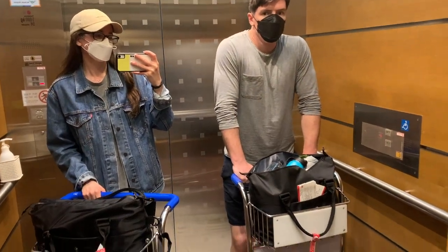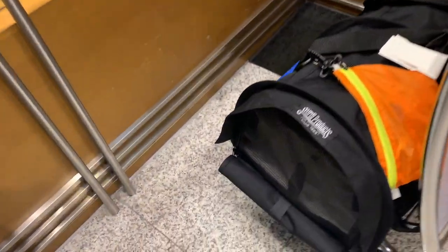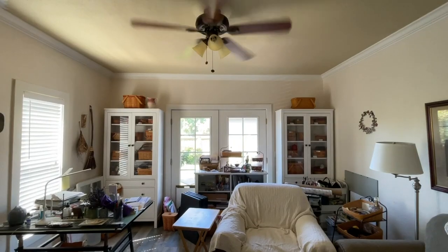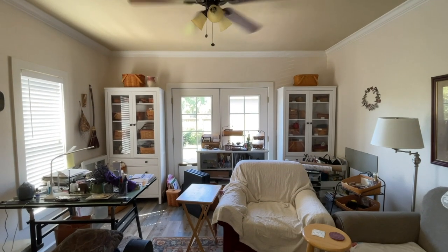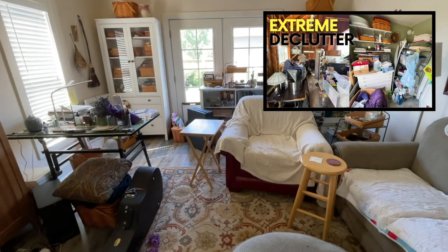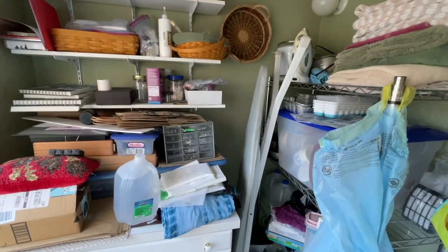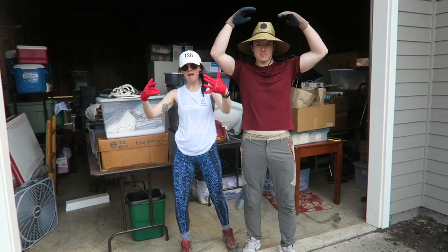If you missed the first episode of this new series, let me catch you up. Jackson and I recently relocated from South Korea to America so that we could spend more time helping our parents and their home. In episode one, we did an extreme declutter of the whole house, and we are back today to tackle this cluttered laundry room.